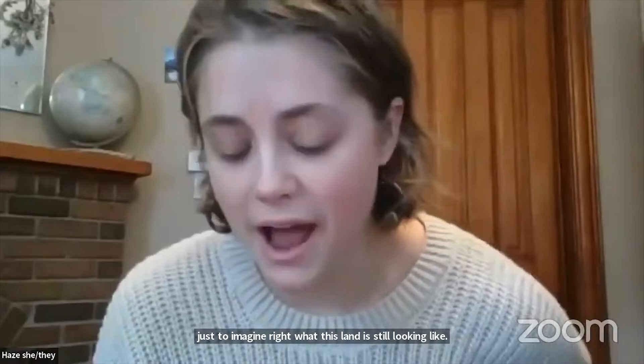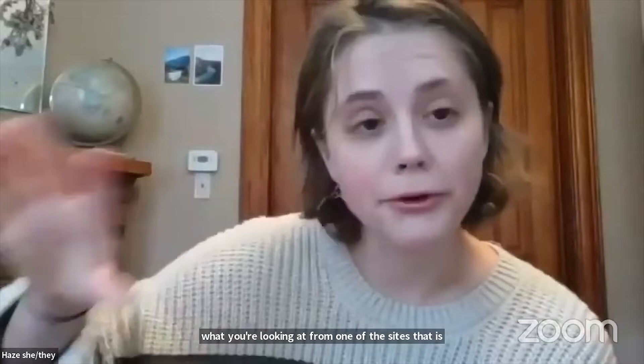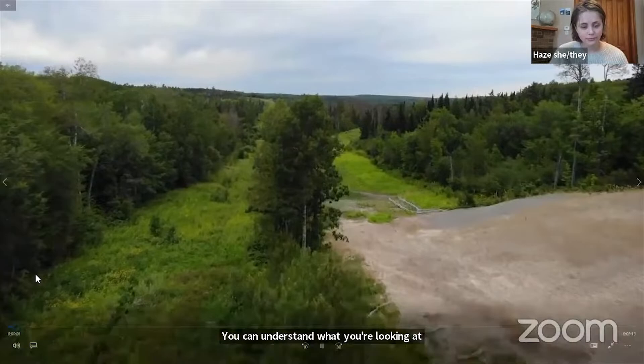To now show us in really striking relief, we're going to have some of the drone footage captured by Ron Turney, another volunteer with Wadukawad Amakwag. He'll be giving some voiceover narration explaining what you're looking at from one of the sites that is experiencing ongoing aquifer breaching. We'll be looking at LaSalle Creek drone footage next with some narration from Ron so you can understand what you're looking at.